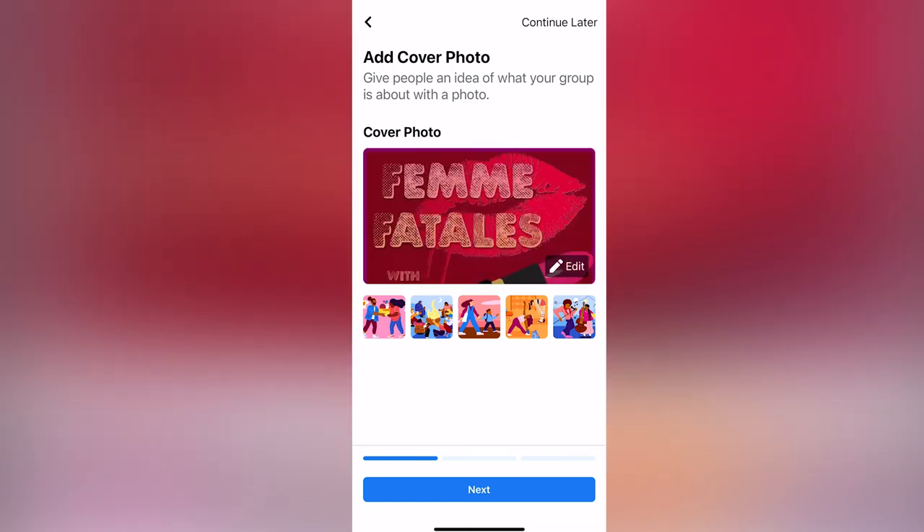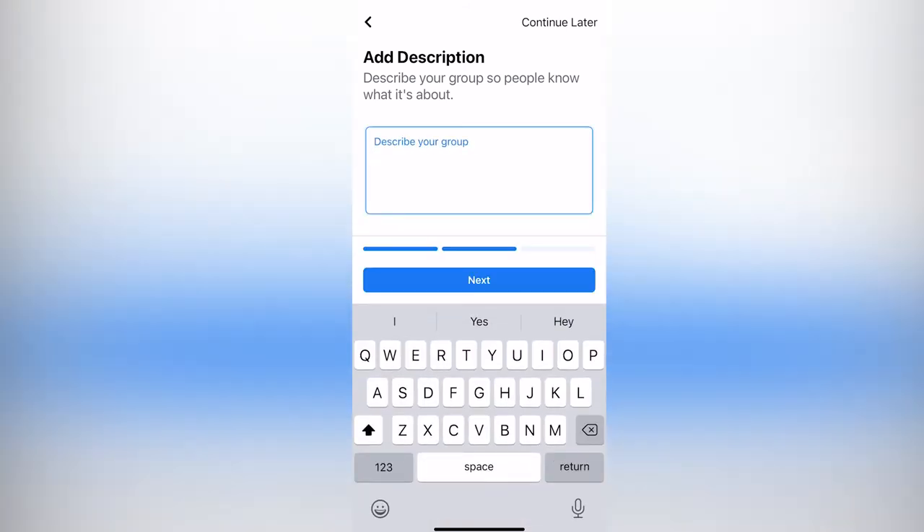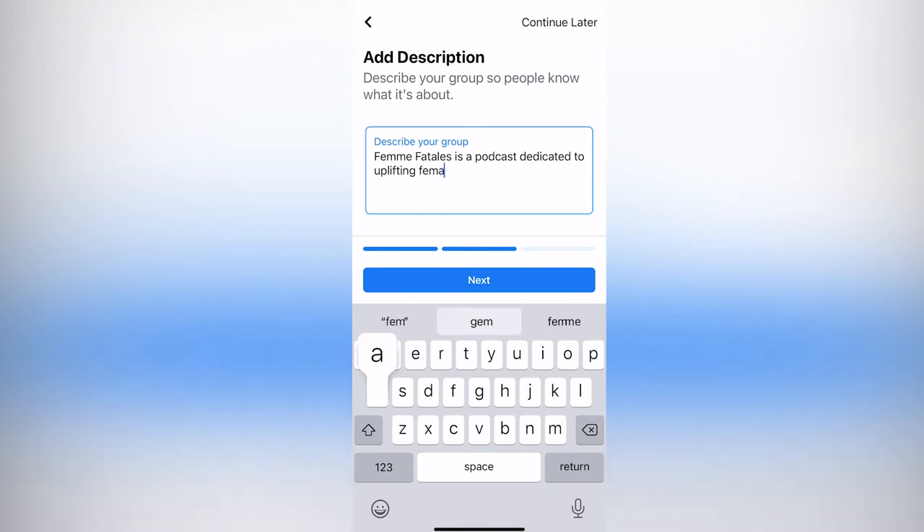Facebook will prompt you to create a description for your group. It should let everyone know what your show is and what types of conversations they can expect. For example: 'Femme Fatales is a podcast dedicated to uplifting female artists.' When you've completed this, you can choose to make your first post — perhaps an announcement for the next show or a welcome — or just move forward. Once done, your group is set up. To make your personal profile and teammates administrators, click on their icon in the members category and press 'Make [name] an admin.' In this section you can also make people moderators, remove them, block them, or mute their posting capabilities.